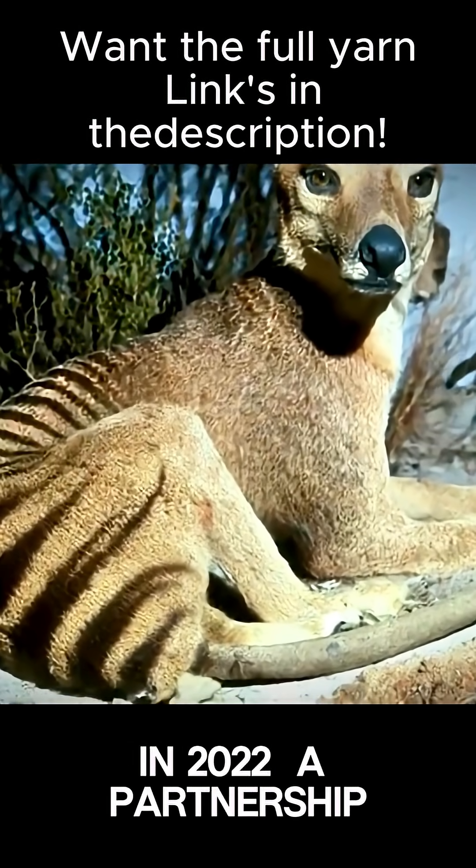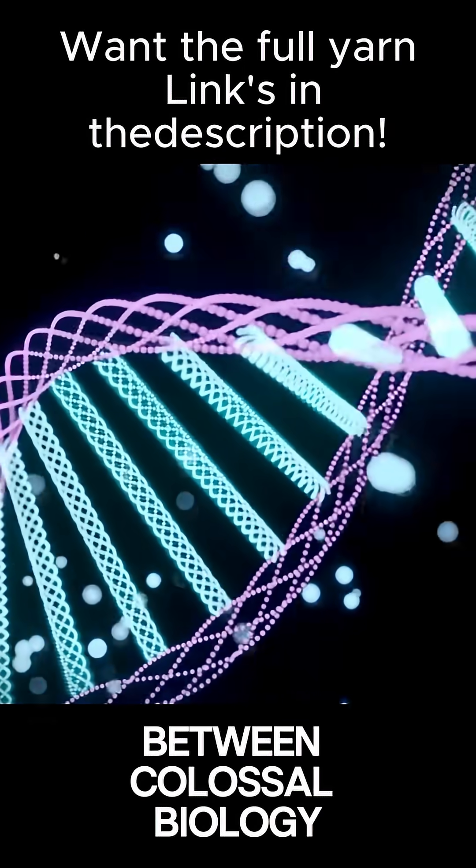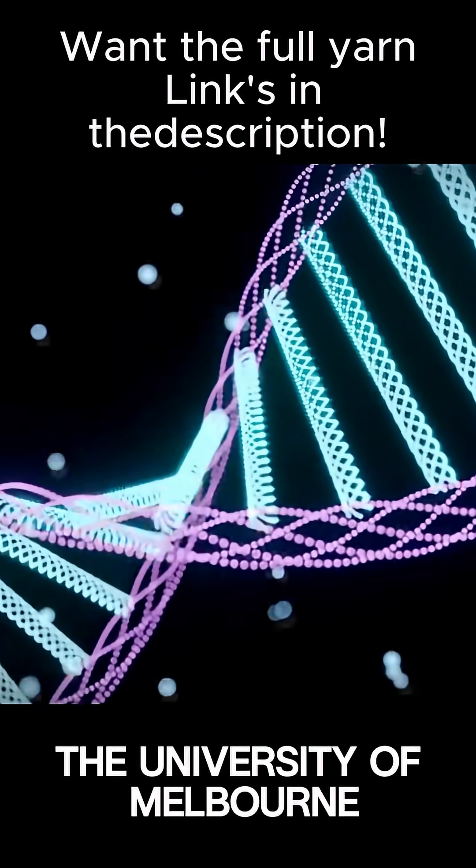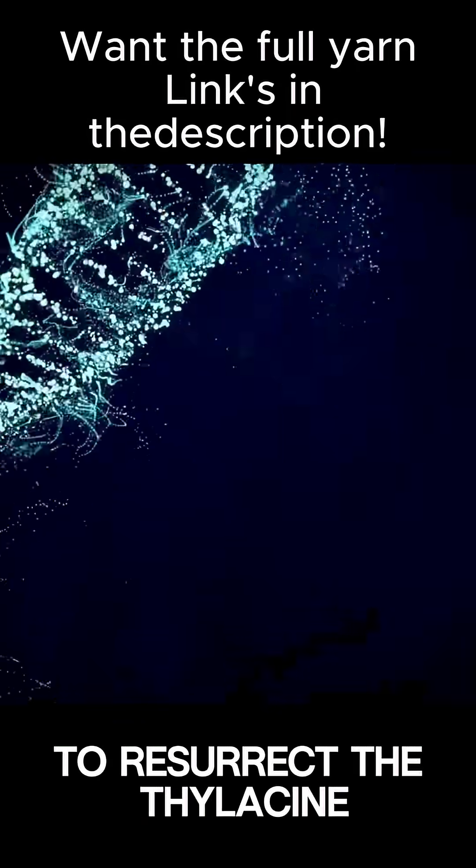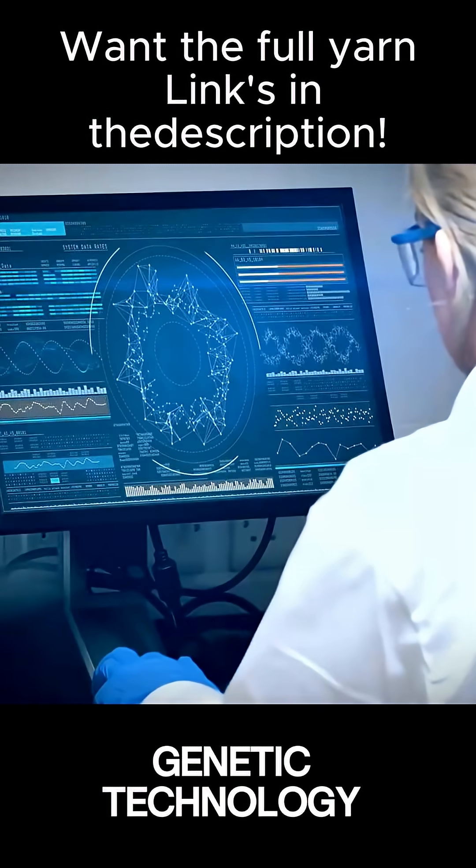In 2022, a partnership between Colossal Biology and the University of Melbourne announced an ambitious $15 million project to resurrect the thylacine using cutting-edge genetic technology.